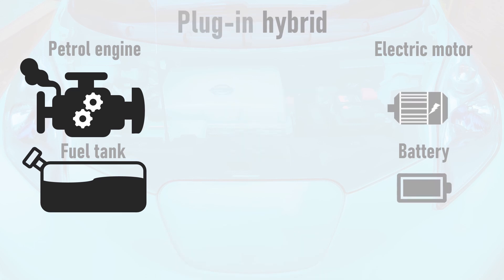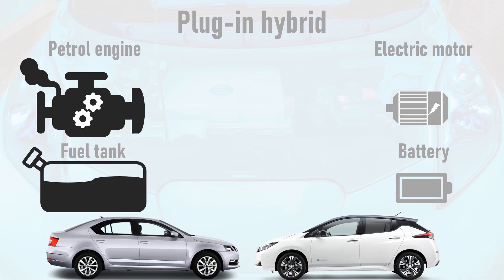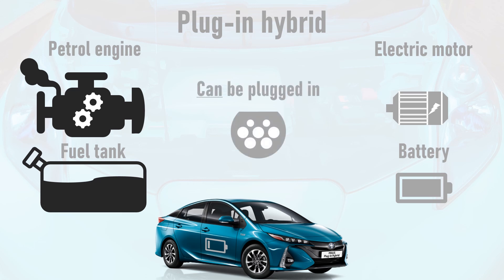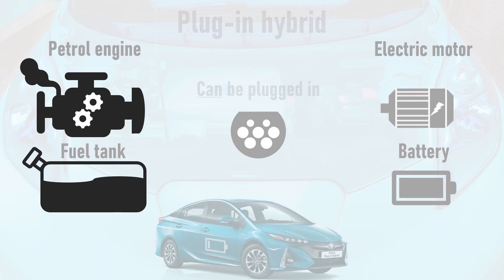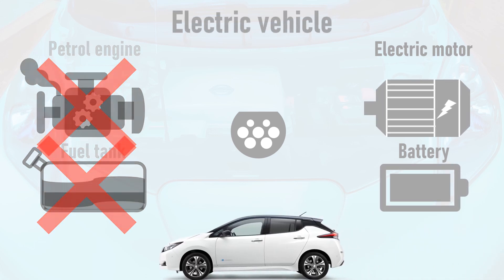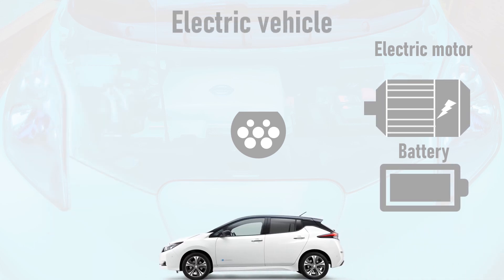Next up is the plug-in hybrid, which is again a hybrid of a petrol and an electric car but this time with the electric car's charging socket retained. This means that unlike a standard hybrid it can be plugged in, and its electric motor and battery are typically bigger than those found in standard hybrids. Finally we have the electric vehicle, which has a much larger motor and battery than a plug-in hybrid and no petrol engine or fuel tank. It goes without saying that electric vehicles can be plugged in.